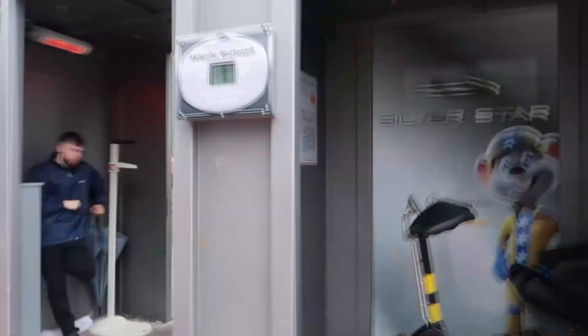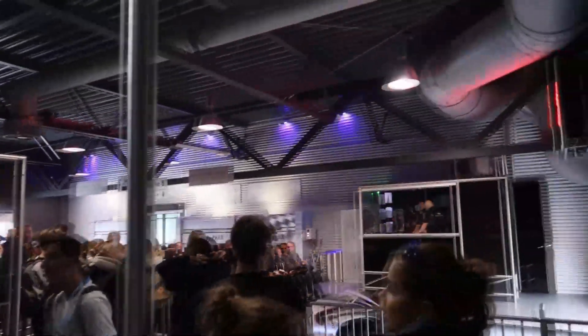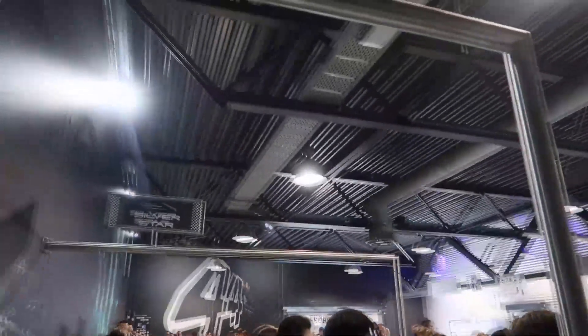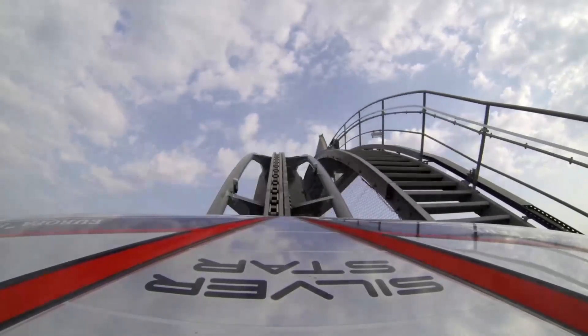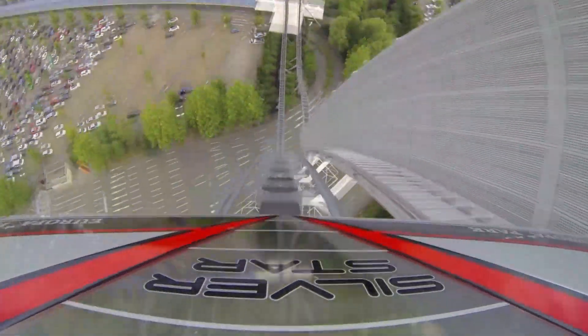The wait time board showed only one minute for the roller coaster — usually you'd wait over 60 minutes, but I only waited one minute. It was so cool! I couldn't take my camera on the ride to show you what it looks like, so I downloaded a clip from YouTube to give you an idea.